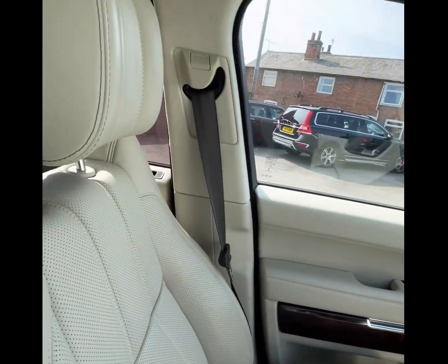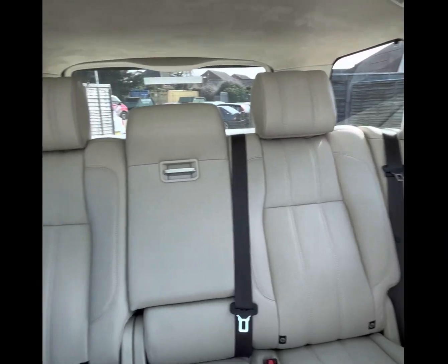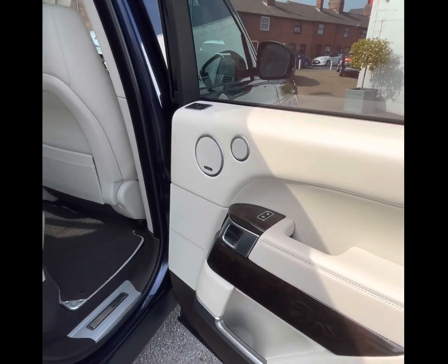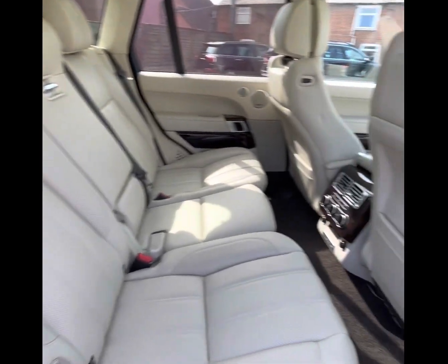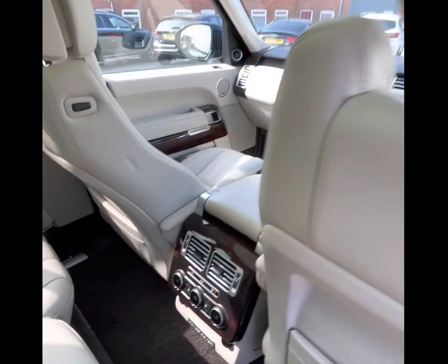The car comes with a satellite navigation system and an entertainment display screen. It has DAB radio and remote audio controls. It's Bluetooth-prepared and has cruise control also. It has a gorgeous panoramic sunroof, and for the comfort of the passengers in the rear of the car, it comes with electronically controlled heated rear seats.